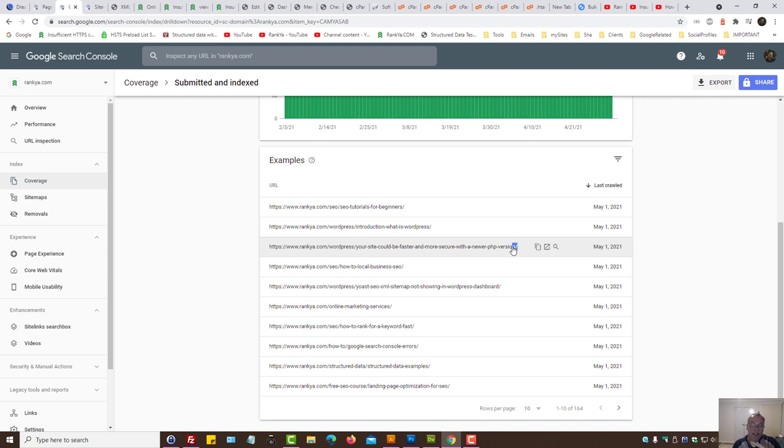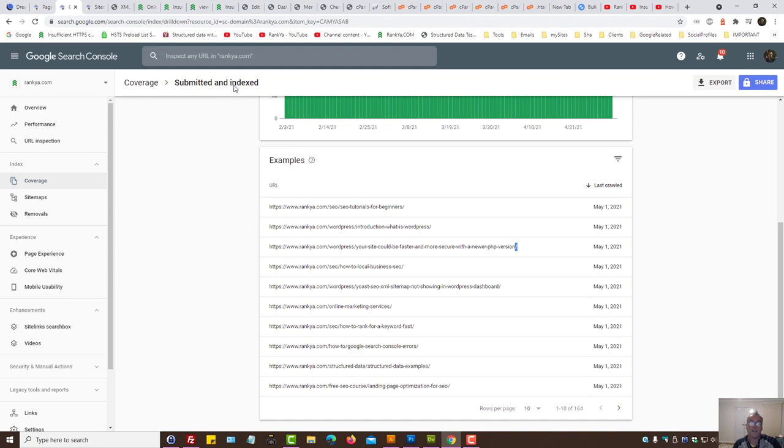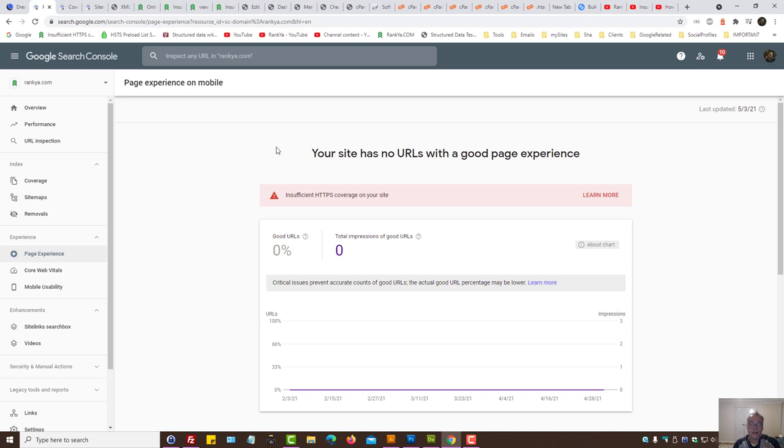The trailing forward slash pattern is important because in Google's view that's two different URLs — a URL with a forward slash and one without. Make sure your XML sitemap URLs match your submitted and indexed URL patterns. Once you have triple checked everything and confirmed all is okay, you can leave it for Google to naturally re-crawl and update its database.